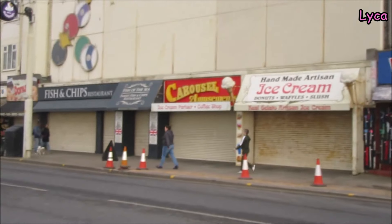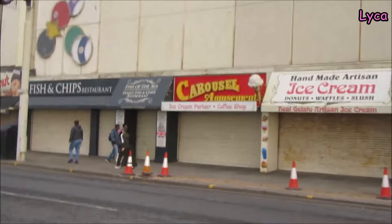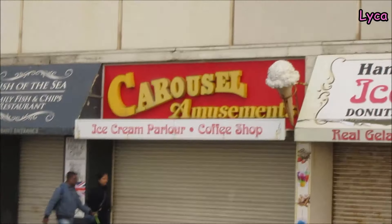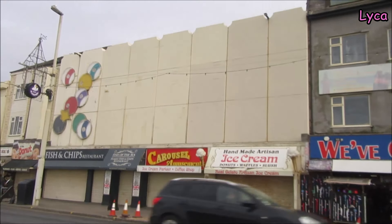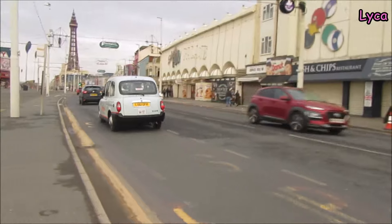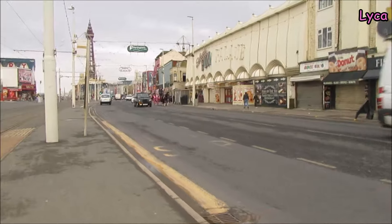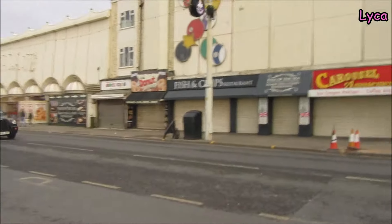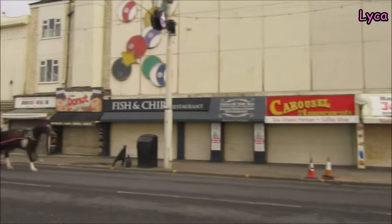That is the old Carousel Museum Arcade, and it's still got the carousel sign there, but the big carousel sign that was on the front is gone. When I was a kid, we had all the Space Invaders, Pac-Man, Galaxian, Galaga, and all those arcade games — the Carousel was my favourite one.